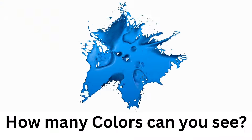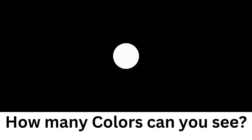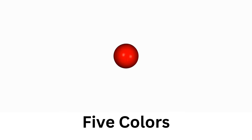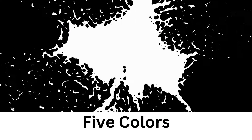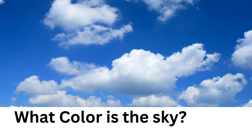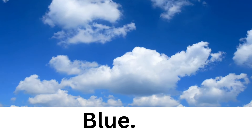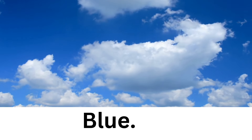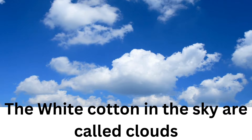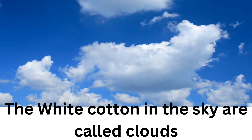How many colors can you see here? Five — I could see five colors. Good job. What color is the sky? Blue. That's right, my friends — blue is the color of the sky. White cotton in the sky are called clouds.